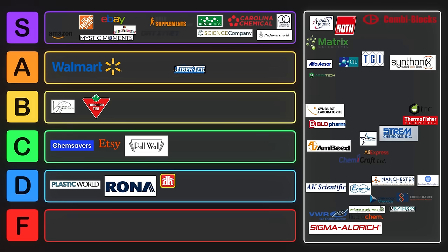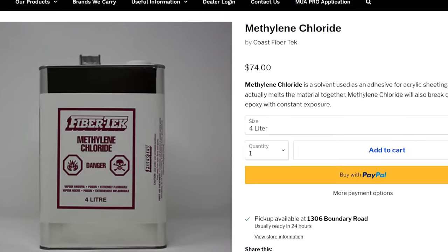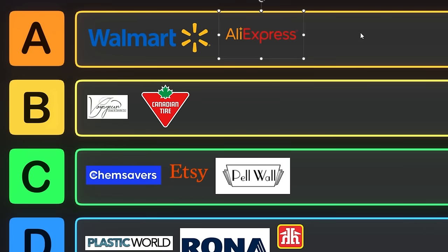A local one that I really like is called FiberTech. FiberTech is able to ship acetone cheaper than Home Depot — I think it's like $28 for 4 liters at the time of recording. They also sell dichloromethane, and they will ship to a PO box or to a residential address, no problem. There are also some chemicals available on AliExpress — since AliExpress starts with an A, why don't we put it into A tier.